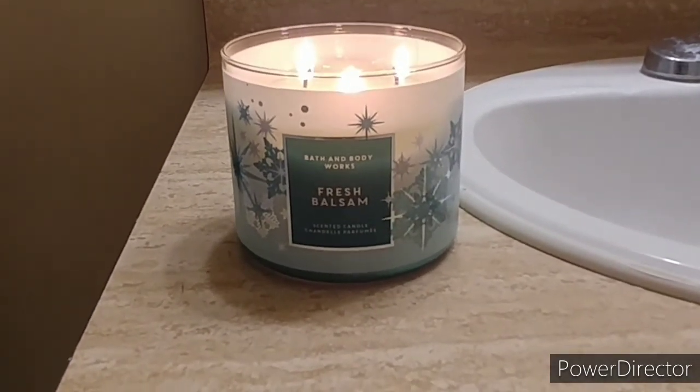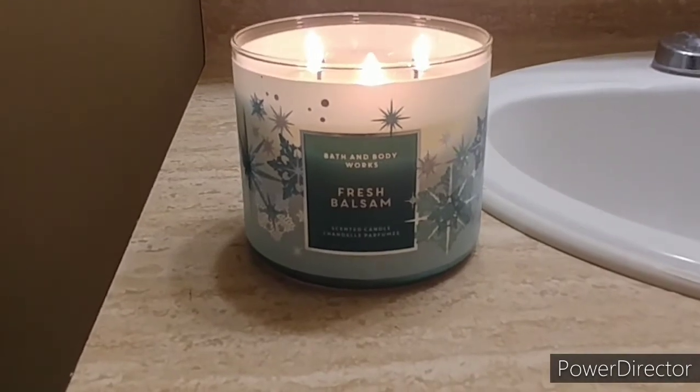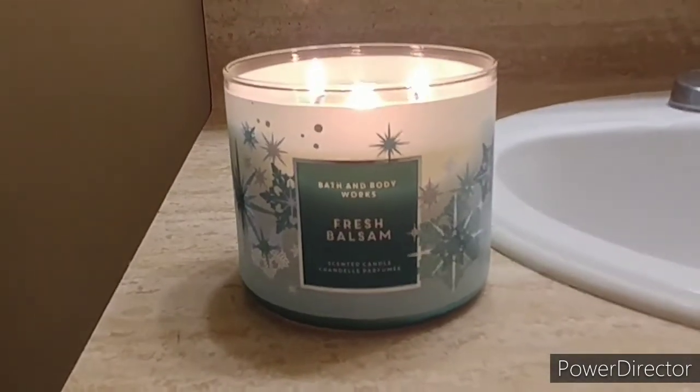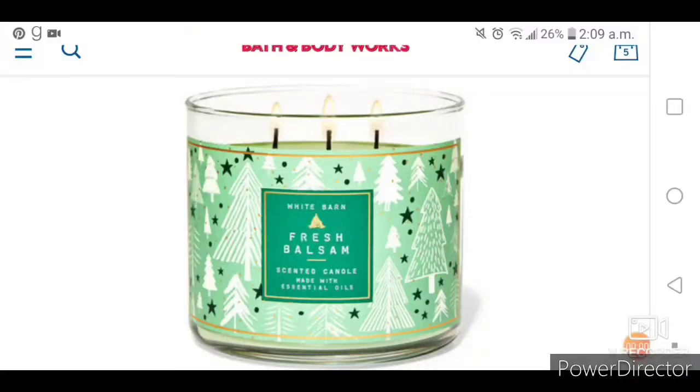They also have different designs. I'll show you another picture of one of the other candles online with the same scent, so you can have different choices. This is the other candle — the Fresh Balsam, three wicks, the same as the one I have, but with Christmas trees on it. So if you don't like the snowflakes and you like the Christmas trees, this one's another alternative.